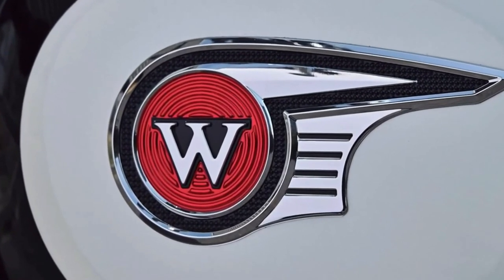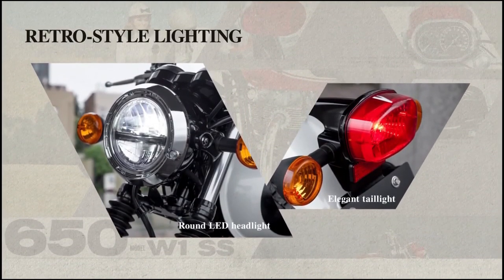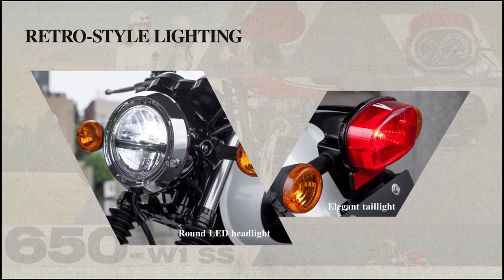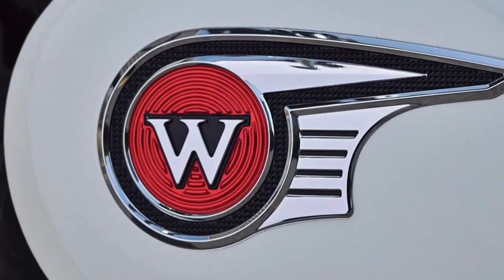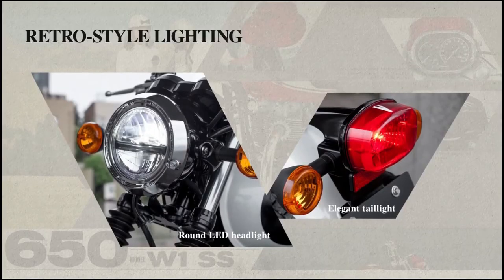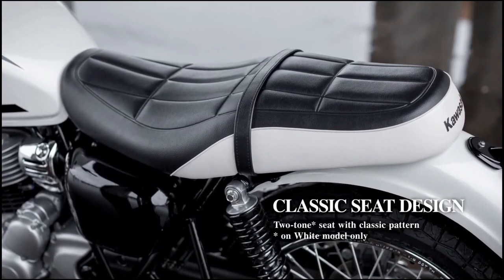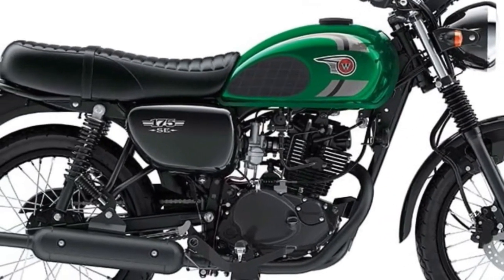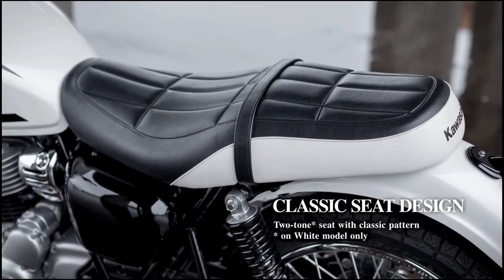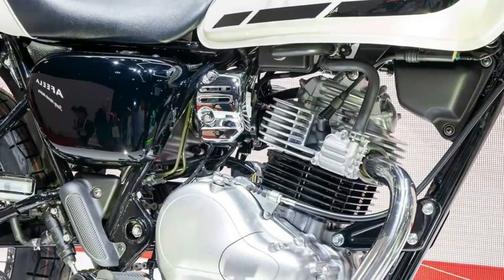Its compact dimensions and low seat height contribute to ease of handling and accessibility for riders of various heights. In terms of design, the Kawasaki W230 sports a contemporary and minimalist aesthetic, with clean lines and a streamlined silhouette that exudes a sense of modernity. The ergonomic layout emphasizes rider comfort, making it suitable for daily commuting and short-distance travels.